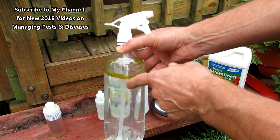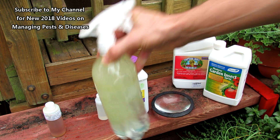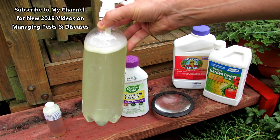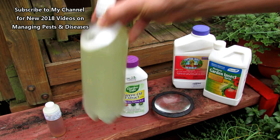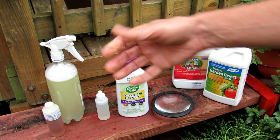One teaspoon of neem oil, a couple drops of peppermint oil, and enough soap so that when you shake it the oil disperses through the water. Soap varies, so start with less, give it a shake, and if the oil doesn't rise right to the top you're fine. Every time you go to spray the plant, just give it a shake.